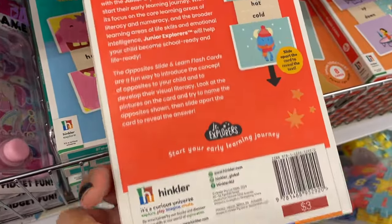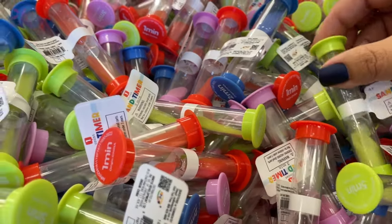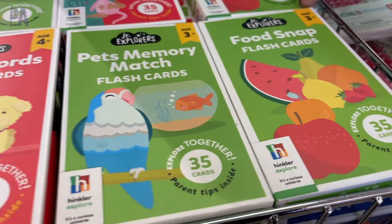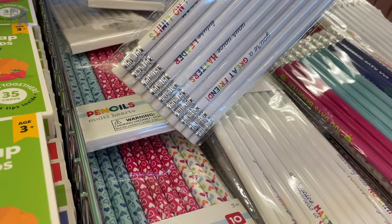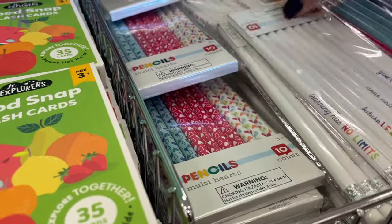Then we have some timers — I love these, especially the two-minute one for brushing your teeth. They say what the time is on the end of the timer. There's also a food snap game, pets memory match, and short words. Some more motivational pencils with all kinds of different inspirational sayings on them. They come ten to a package or you can get some that have designs on them too.